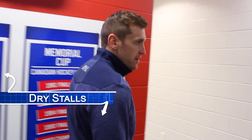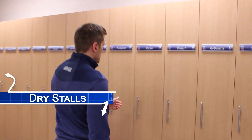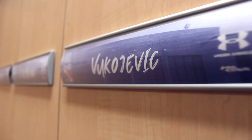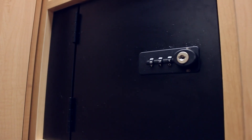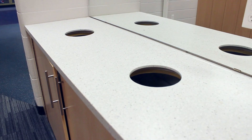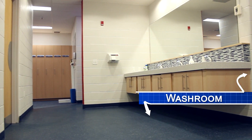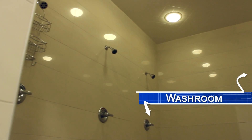Now we're into the actual dressing room area. Part of our dressing room is our dry stall room — each guy has his own stall where he can hang up his street clothes, and there's also a safe for his valuables. This is where guys come in and get changed into their hockey gear before practice or workouts. Next up is our bathrooms and showers — a place where guys can get cleaned up after we skate or work out.